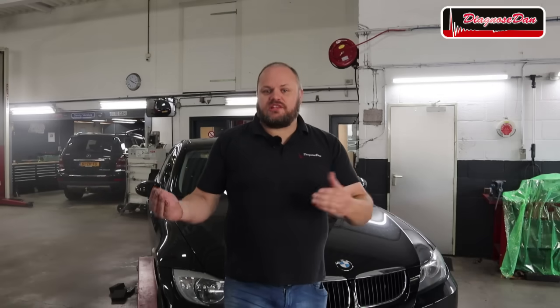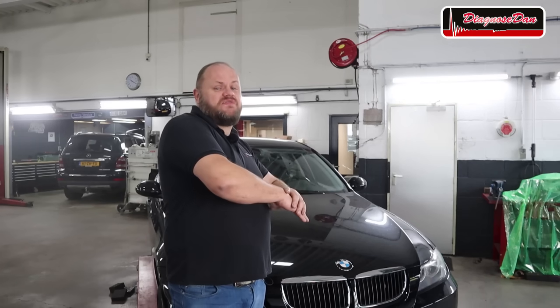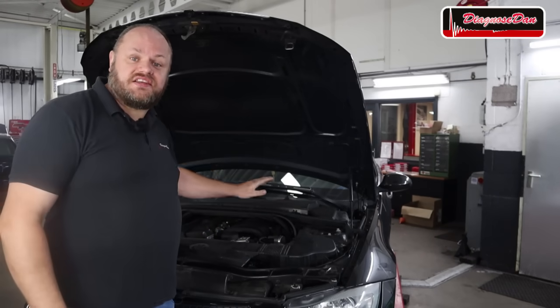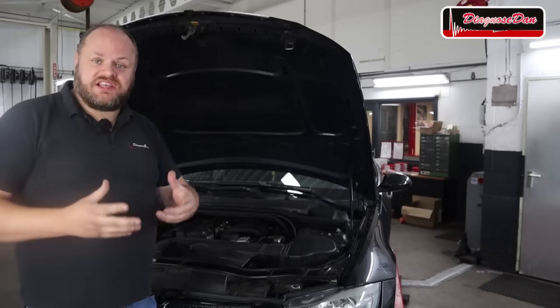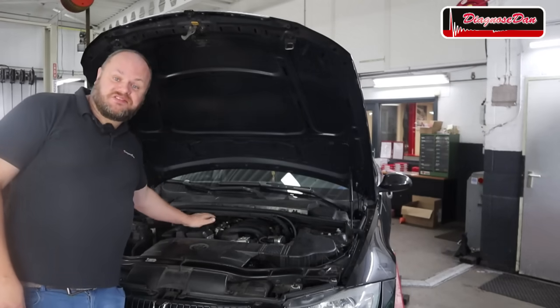Most of the time, intermittent faults occur because the circumstances change — due to vibrations, hot or cold conditions, or even moisture. Your car might be fine on a sunny day but give you all kinds of issues on a very wet and rainy day. When dealing with intermittent valvetronic issues, a good place to start your test is at the valvetronic motor itself, where you can check the motor, powers, and grounds. To get access to that motor we first need to remove some plastic parts.